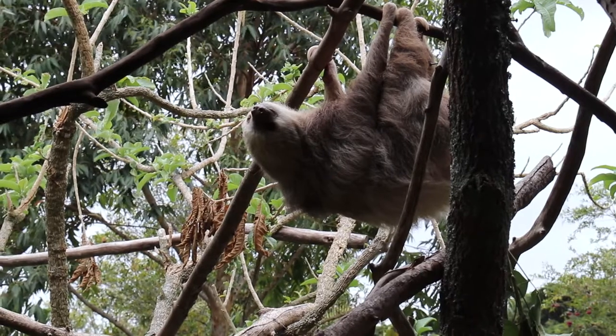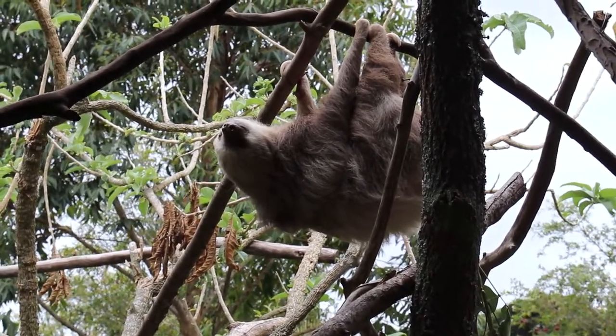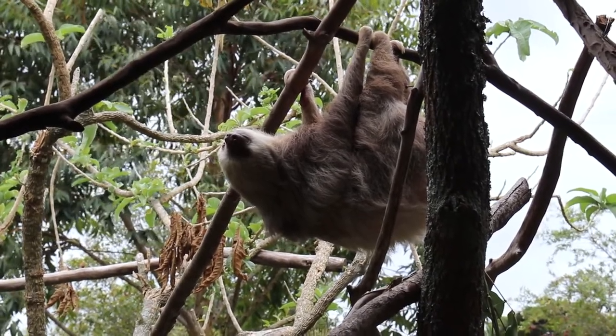I don't know quite the story, but it turns out she got pregnant and then she ate her mate. She's a little menace over there even though she looks super sweet, but nature is wild, guys.